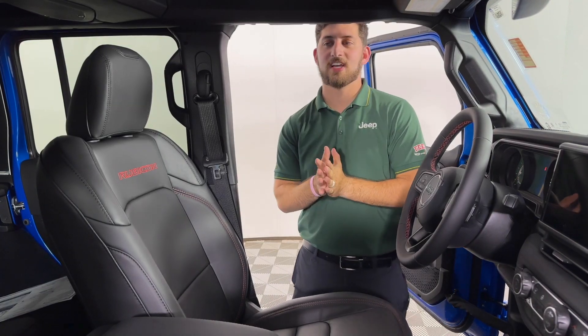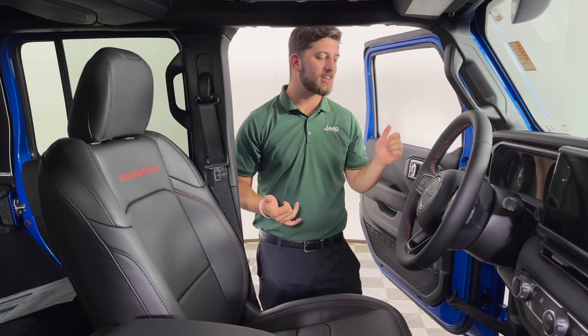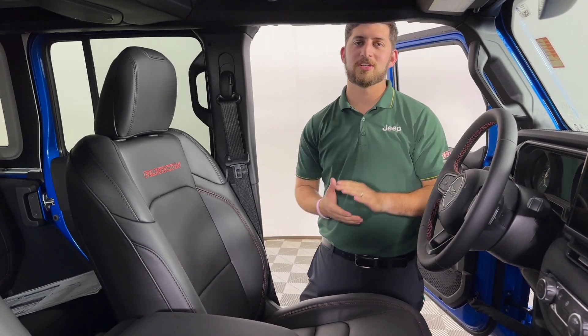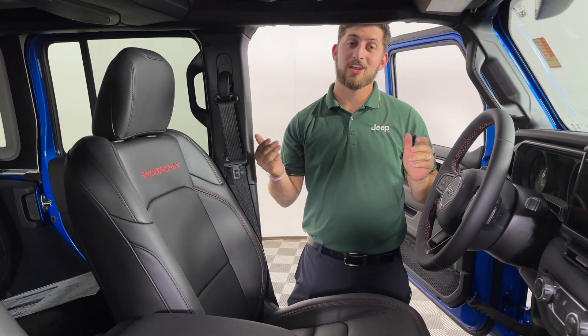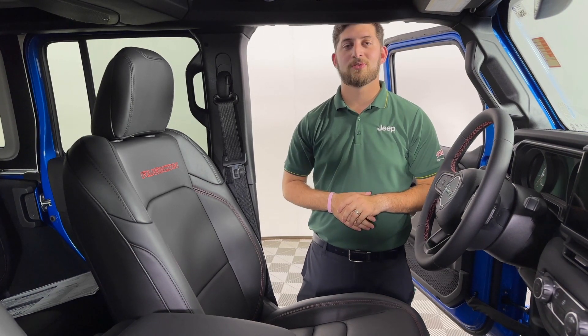That pretty much sums it up for the 2024 Rubicon X. It has all the same features you know and love — taking the doors off, taking the top off when you're going on those long cruises, family trips, family vacations, or if you're going to go through the mud and get a little muddy. That's it for the 2024 Rubicon X.